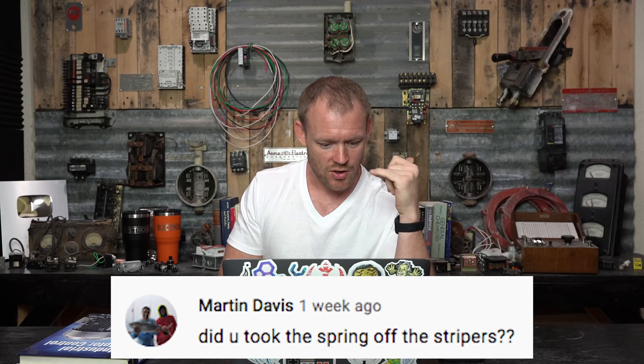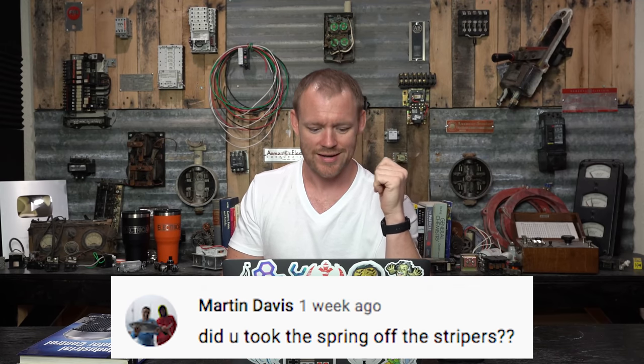Martin Davis asks: did you take the spring off the strippers? Yes — from the multi-tools video. I always take springs off strippers and pretty much anything. I hate handles opening automatically because when I go to stick them in a pouch or bag they need to be slimline and closed. If they're wide open, they're harder to get into things. I control the tool — I keep the handle between my fingers and open or close it how I want. I don't need it snapping open on me all the time.